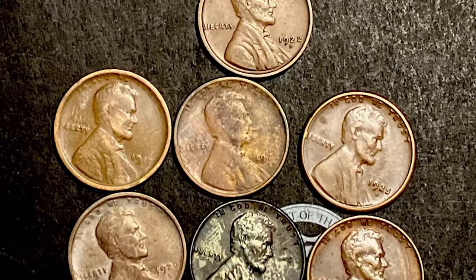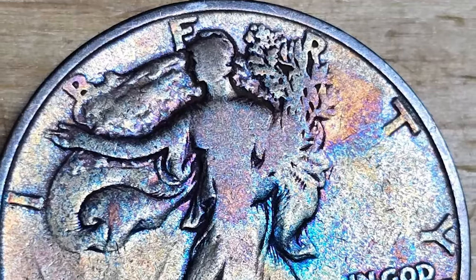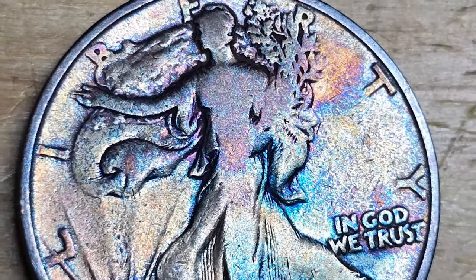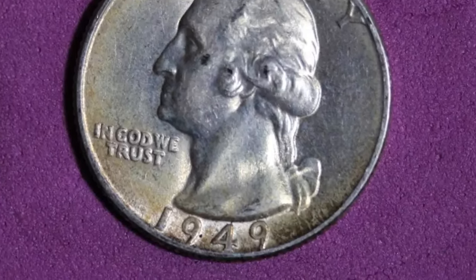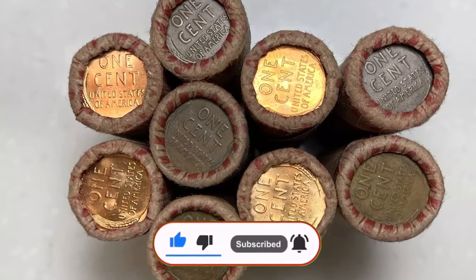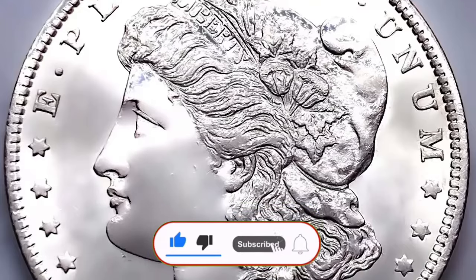Thank you for joining us on this journey through rare U.S. coins that can bring premiums at auctions. Remember, knowledge is key to identifying these gems and ensuring they don't get spent by mistake. If you enjoyed this video, please give it a thumbs up, subscribe to Coin Us, and hit the notification bell so you never miss our latest coin news. Happy collecting, and God willing, see you next time.